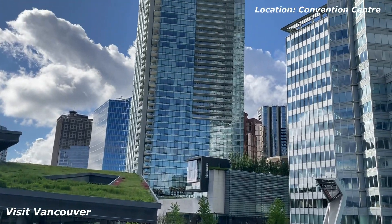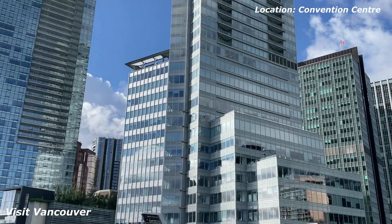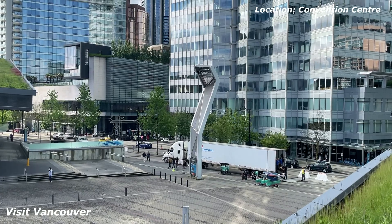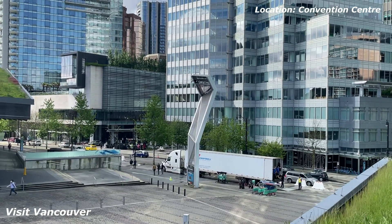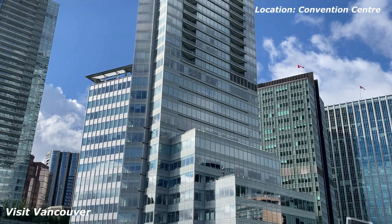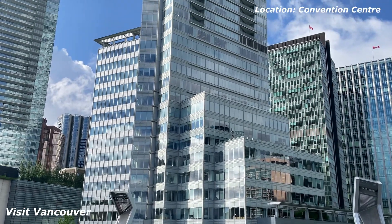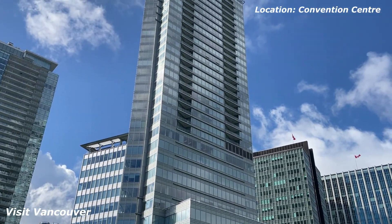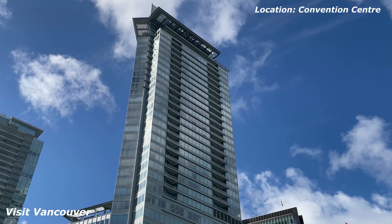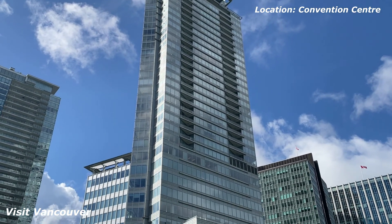Over there we have the Fairmount Hotel. This one here is the Shaw Tower. Shaw is the cable TV network here in Canada, and that's their tower. I'm assuming that Shaw, the company, occupied the first portion. And then where it starts to taper, you can see the balconies — that must be residences, or possibly a hotel, but I think residences.